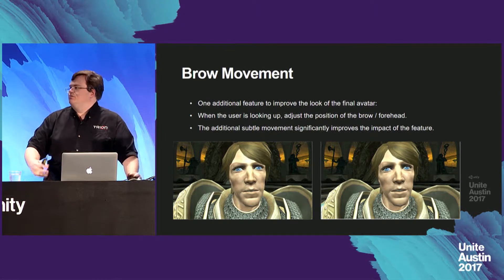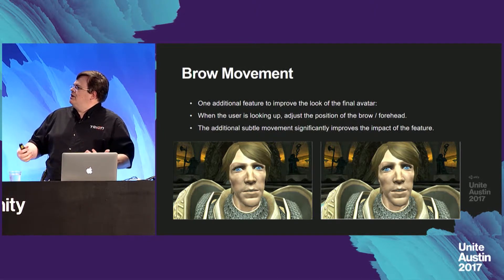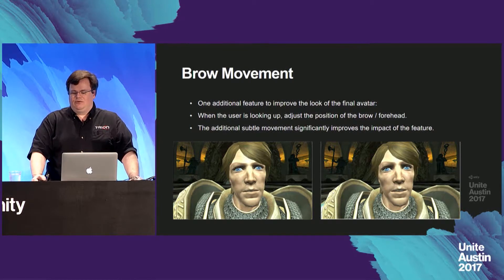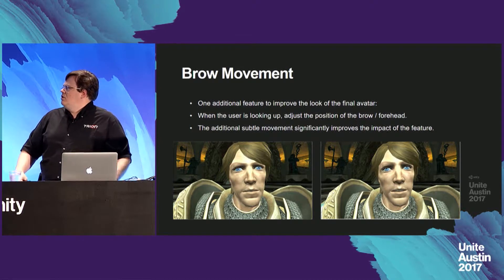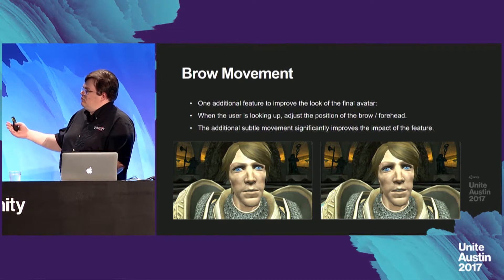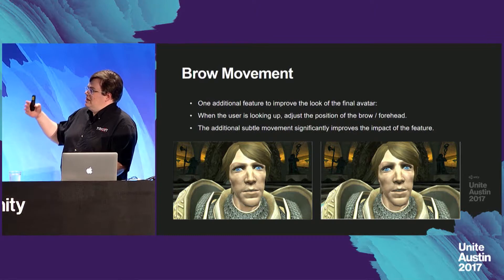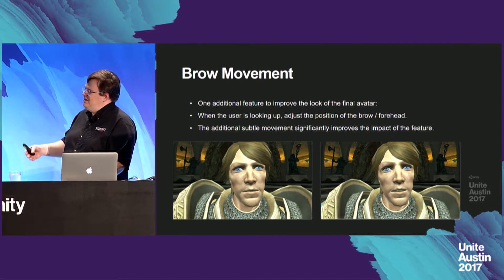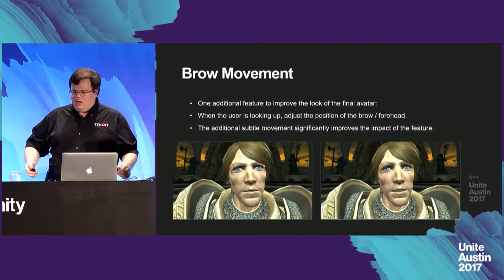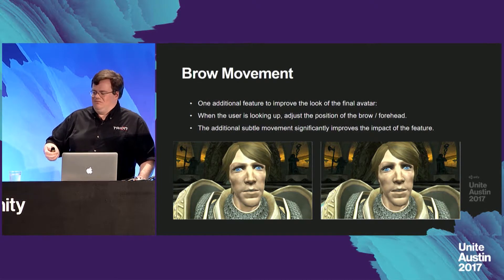One additional feature to improve the look of the final avatar: whenever the user is looking up, adjust the position of the brow or forehead. The additional subtle movement really significantly improves the impact. While in the two comparison images it's fairly subtle — the one on the right has the user looking up a bit with brows raised a bit — seeing the actual motion applied to the avatar really sells the look significantly.